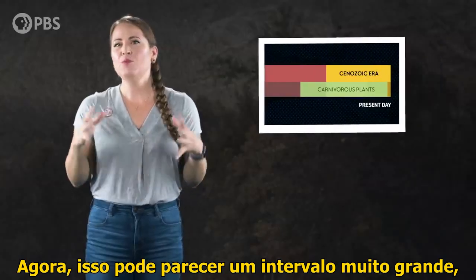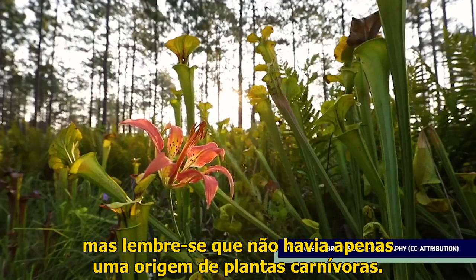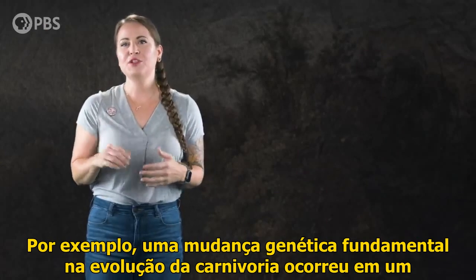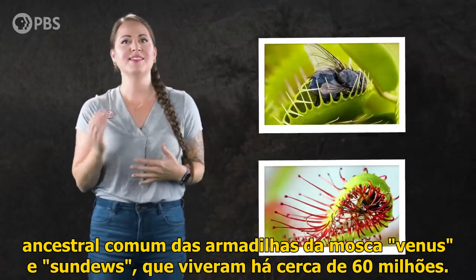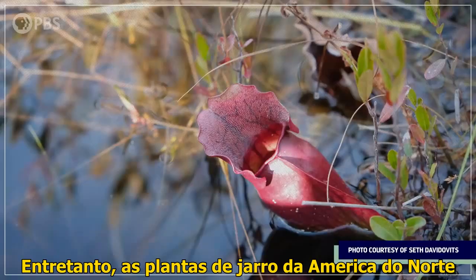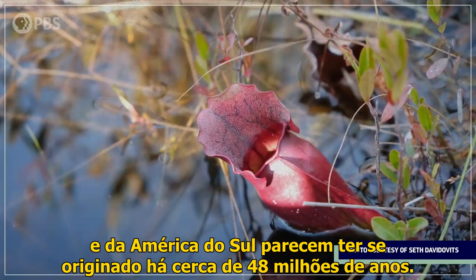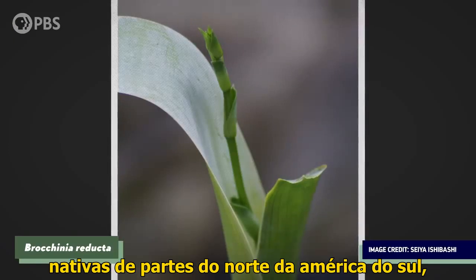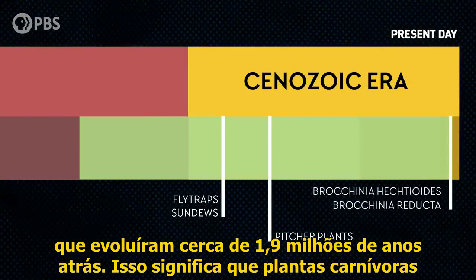This might seem like a really wide range of dates, but remember, there wasn't just one origin of carnivorous plants. For example, a key genetic change in the evolution of carnivory took place in a common ancestor of Venus flytraps and sundews that lived about 60 million years ago. Meanwhile, the pitcher plants of North and South America seem to have originated around 48 million years ago. And the youngest botanical carnivores appear to be two species of bromeliad native to parts of northern South America that evolved around 1.9 million years ago.